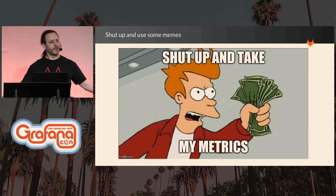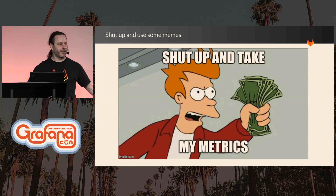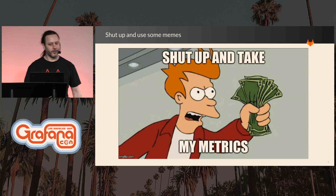GitLab is a ridiculously transparent company. I had some nice talks with the Grafana folks about how they also want to be a transparent company. I think it's really great. When GitLab has a database outage and we delete everything, we live stream the recovery on YouTube.